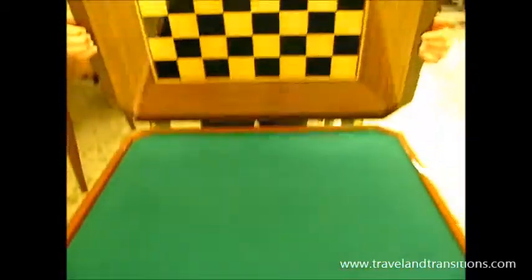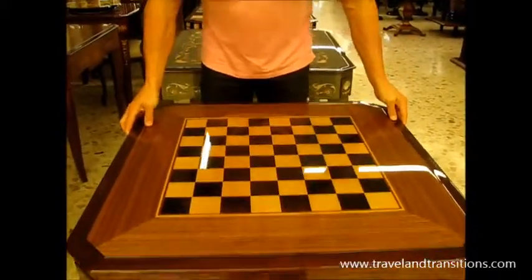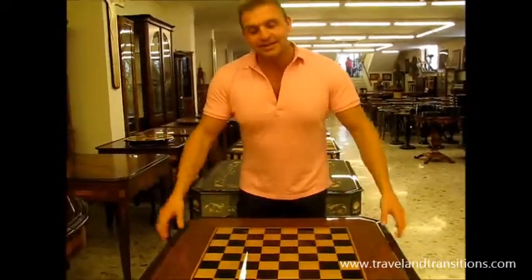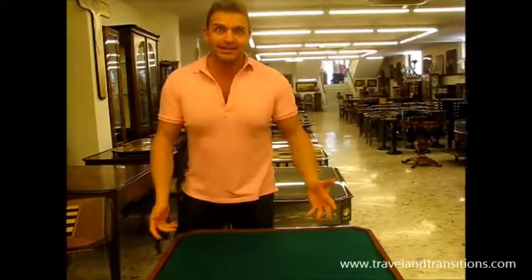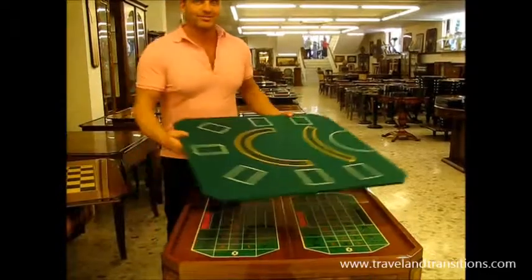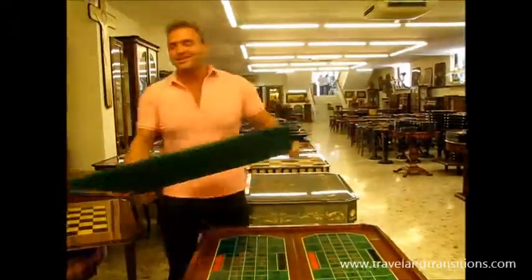This is a handmade inlaid checker and chess board — birch wood and ebony inlaid together. This lid can be set aside, and this becomes your card table for poker, mahjong, and bridge. It also spins around, and this side is your blackjack and poker surface.